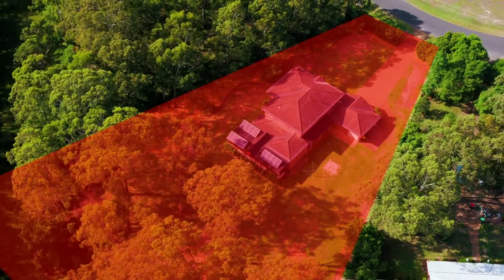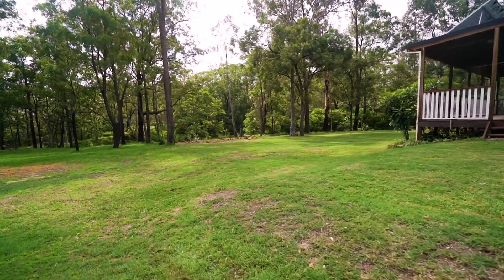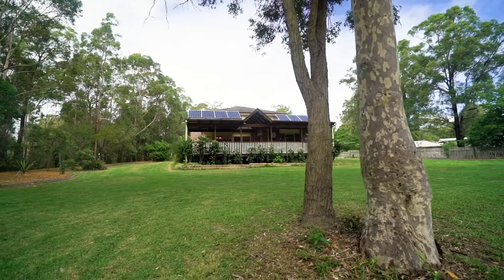Nestled on a huge 4,200 square metre parcel of land, you have the added space of acres of rear bushland and council reserve, giving you the peaceful bushland backdrop you've always dreamed of. Sitting on this large block is a solid brick family home stretching over 54 squares in size.